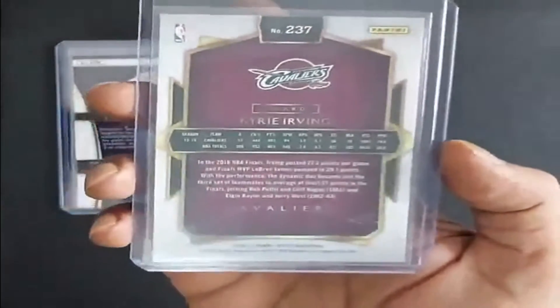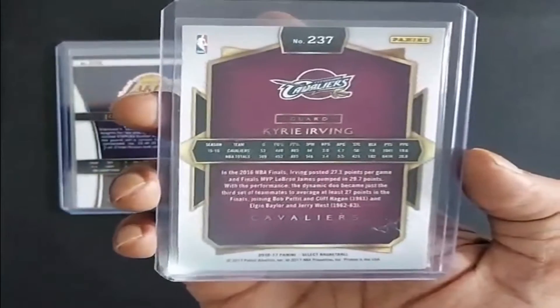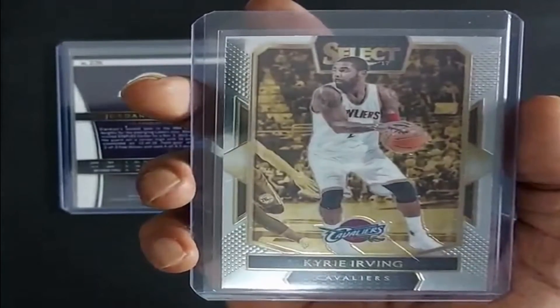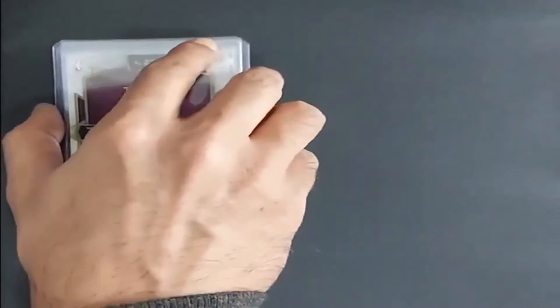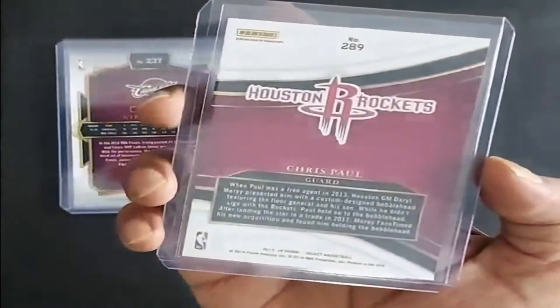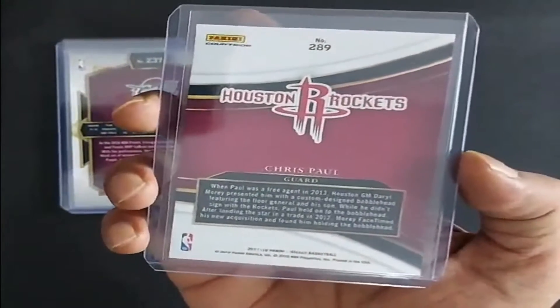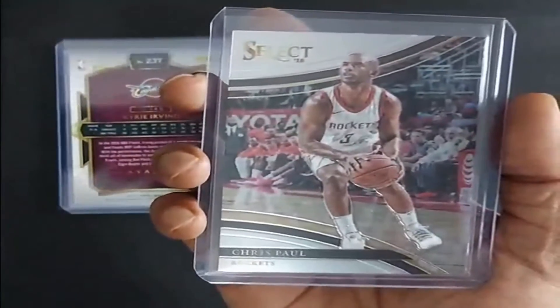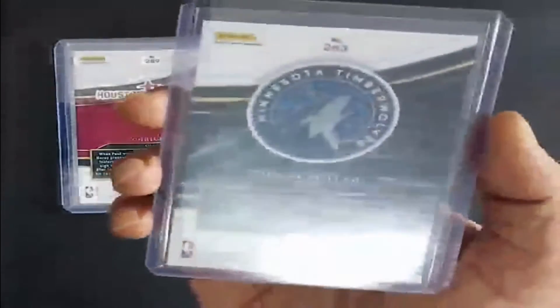Next card, 2016, Kyrie Irving, Cleveland Cavaliers. 2017, the great CP3, Chris Paul, Houston Rockets.